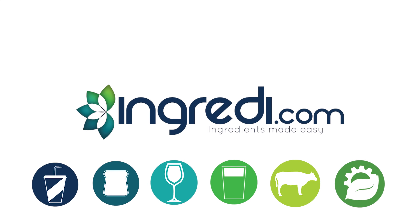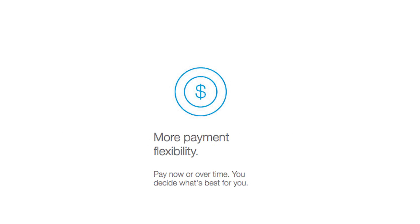At InGreedy.com, we're happy to introduce our latest payment option, PayPal Credit. There are many advantages to purchasing with PayPal Credit. For instance, it provides more payment flexibility.